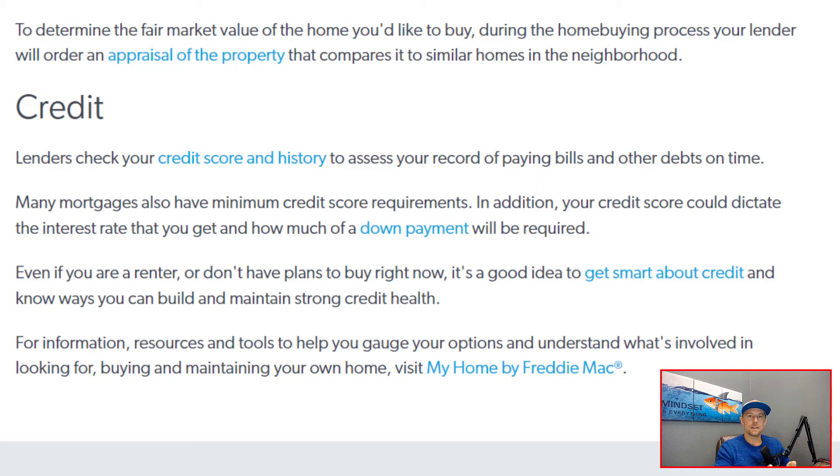The main things lenders are looking for are timely payments, low levels of debt, and low credit utilization. If you do those things consistently over time, your credit score will be really, really good. Even if you're not looking at purchasing within the next year or two, you certainly want to work to improve your credit score and get it as high as possible so you can get access to the best rates and pricing when you move forward on a home purchase.